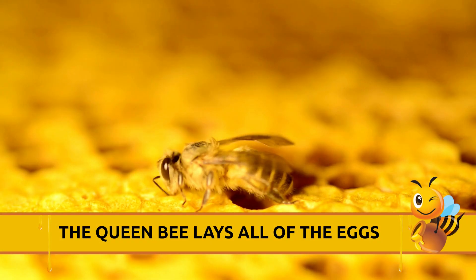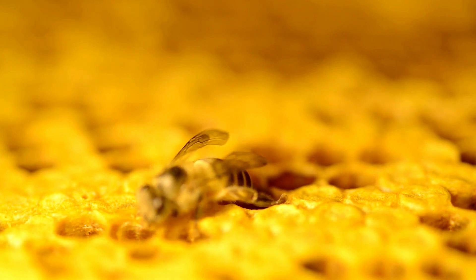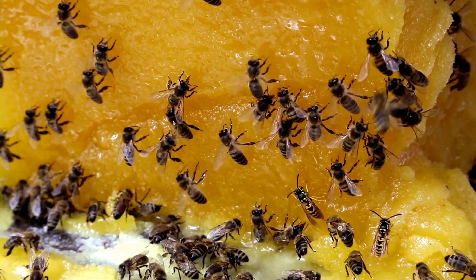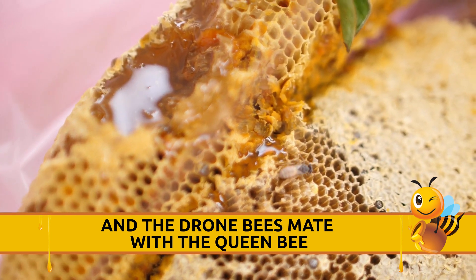The queen bee lays all of the eggs. The worker bees do all of the work. And the drone bees mate with the queen bee.